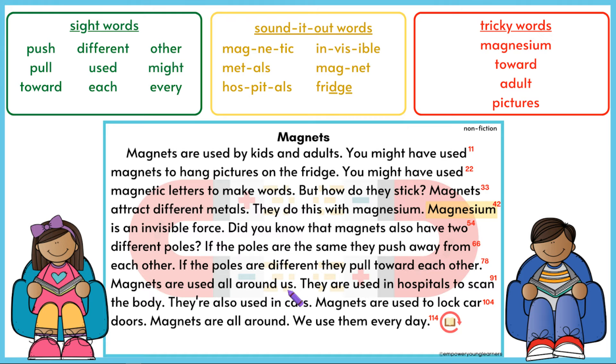Magnets are used all around us. They are used in hospitals to scan the body. They are also used in cars. Magnets are used to lock car doors. Magnets are all around. We use them every day.